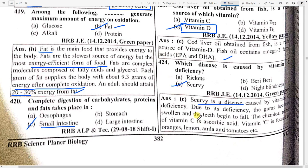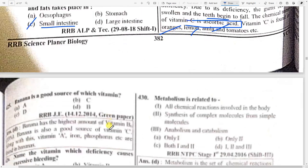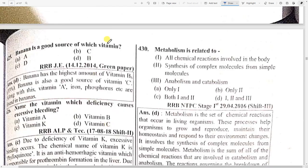The chemical name of vitamin C is ascorbic acid. Vitamin C is found in oranges, lemon, amla, and tomatoes — that is why doctors recommend eating these foods. Next, banana is a good source of which vitamin? Option D — banana has the highest amount of vitamin B6. Banana is also a good source of vitamin C, and along with that, vitamin A, iron, and phosphorus are also present.